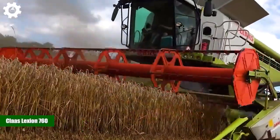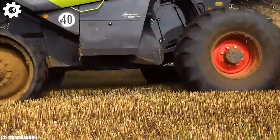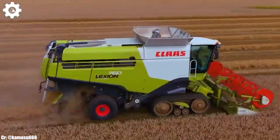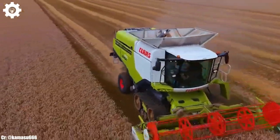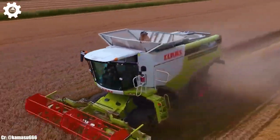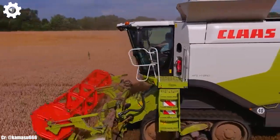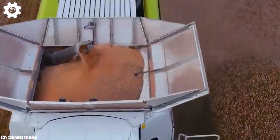Kloss Lektion 760. The Kloss Lektion 760 is a high-capacity combine harvester that embodies the principles of efficiency, power, and advanced technology in modern agriculture. With a formidable engine delivering approximately 571 horsepower, this machine is engineered to handle large-scale grain harvesting operations with ease, ensuring maximum productivity and efficiency in the field.